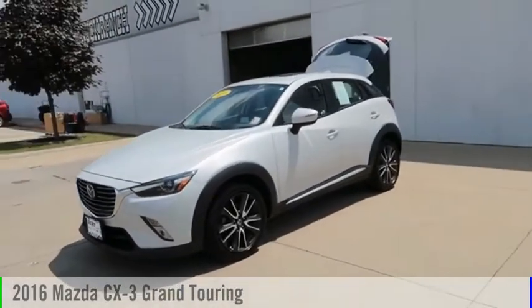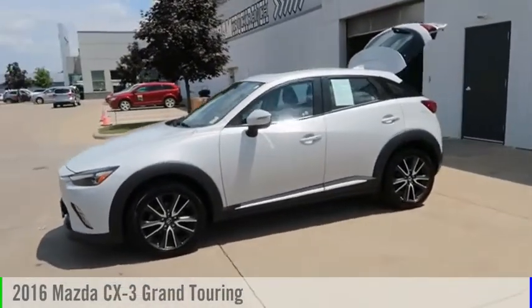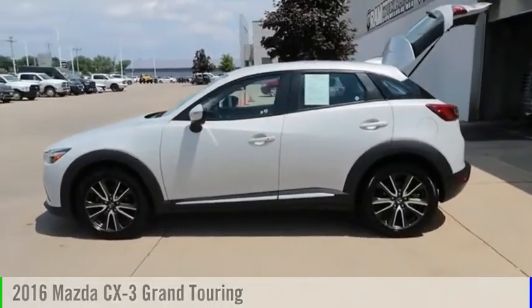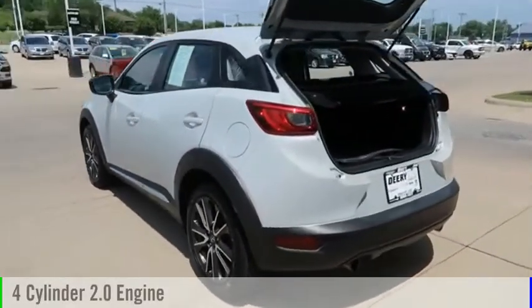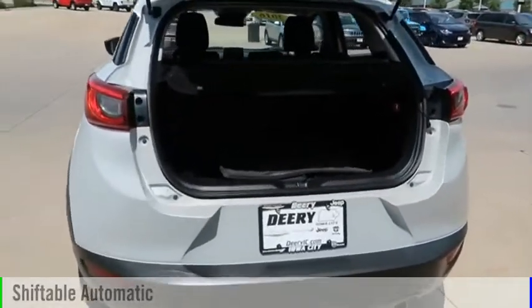Make a great choice today with the 2016 CX-3. This vehicle is powered by an all-wheel drive, 4-cylinder, 2.0-liter engine and comes with an automatic transmission.